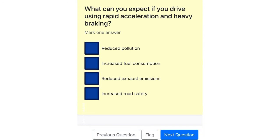What can you expect if you drive using rapid acceleration and heavy braking? Reduced pollution. Increased fuel consumption. Reduced exhaust emissions. Increased road safety.